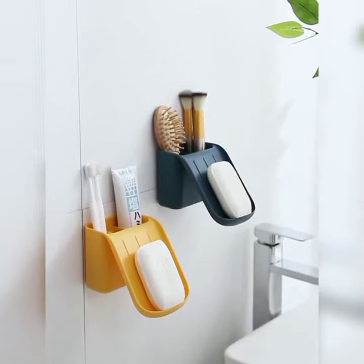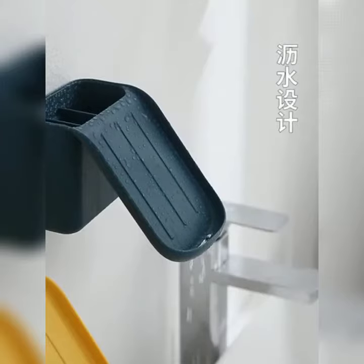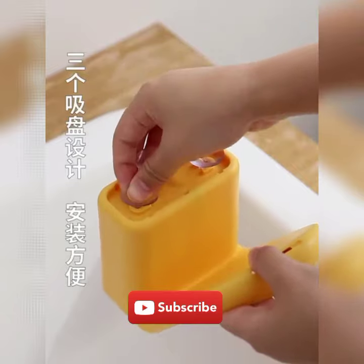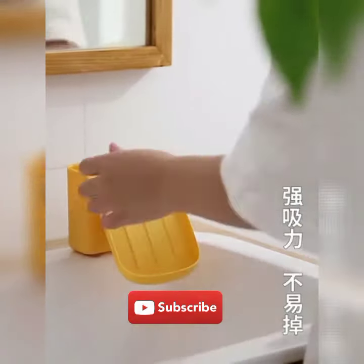It's neat to get soap in the washrooms. It's a modern product. It's easy to get the soap in the washrooms. It's a neat look for the soap.